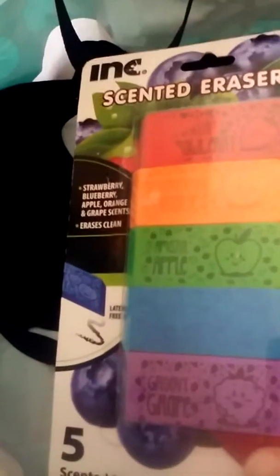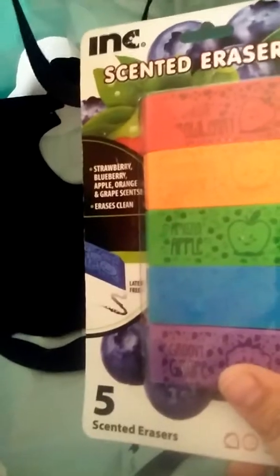I got my son some more fruit thingajiggies. He likes throwing these in his drink — they're just the right amount of cold for him. He's been complaining about his erasers being dirty and not wanting to use them, and he's used all his pencil erasers. So I saw five of these scented-by-ink erasers: strawberry, blueberry, apple, orange, and grape. I don't know if they really smell, but I know we've gotten quite a few ink items that are smelly and they've been good, so I went ahead and got him some.